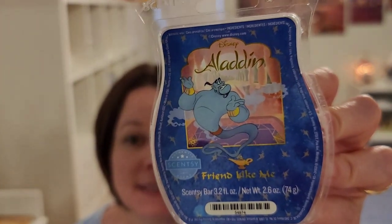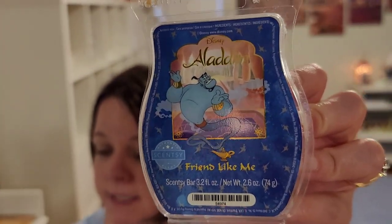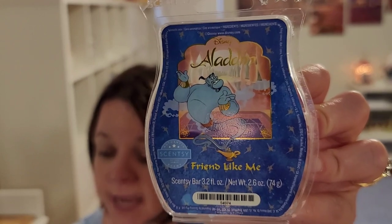Friend Like Me is the next one. This is Sapphire Mist, Blue Cyclamen Petal, and Magnolia Blossom. I assigned it the 29th day of May, which is Memorial Day — melt a red, white, or blue wax or combo. And Friend Like Me, can't see it, but it's a blue wax, probably about the color of Genie.